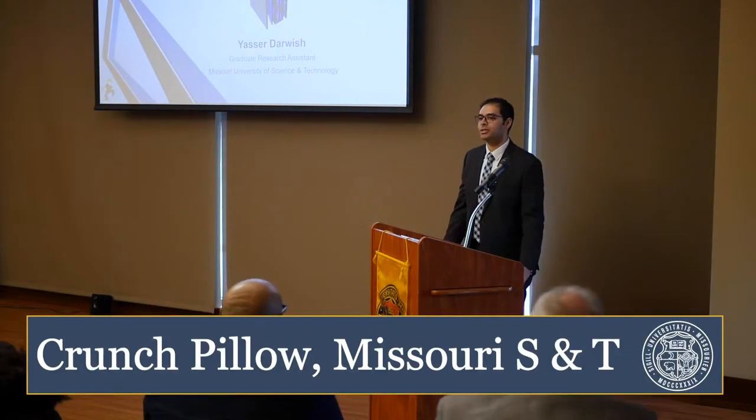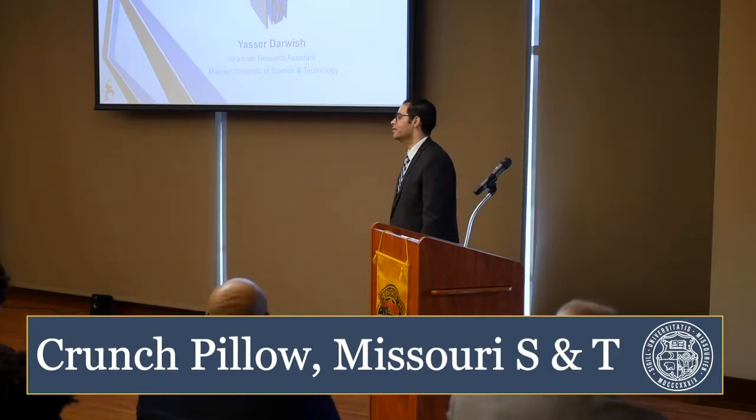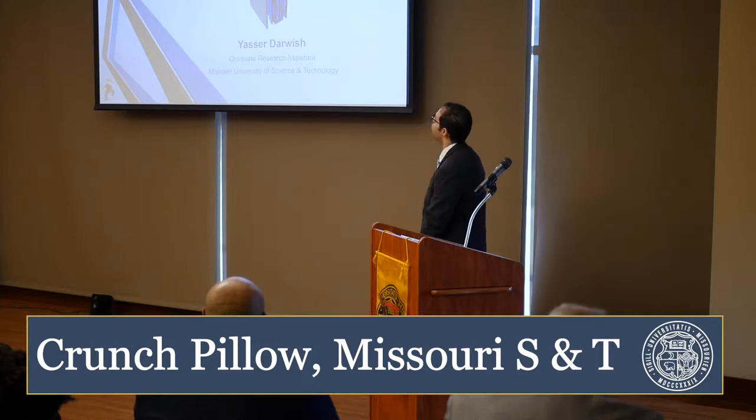Good morning, my name is Yasser. I'm a graduate research assistant in civil engineering with Missouri S&T. I'm going to talk today about our company, Crunch Pillow.